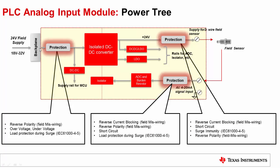In a PLC analog input module, protection is needed on the input supply side as well as other ports like the sensor power supply and the analog signal input port. On the input port, the protection needs are reverse polarity protection due to field supply miswiring, over voltage and under voltage protection due to external power supply faults, and load protection during the surge test conducted on the 24V field supply line.